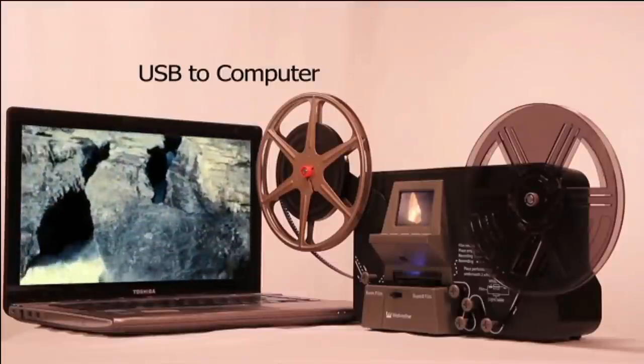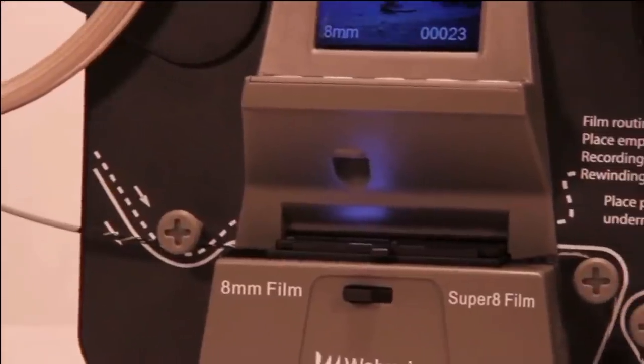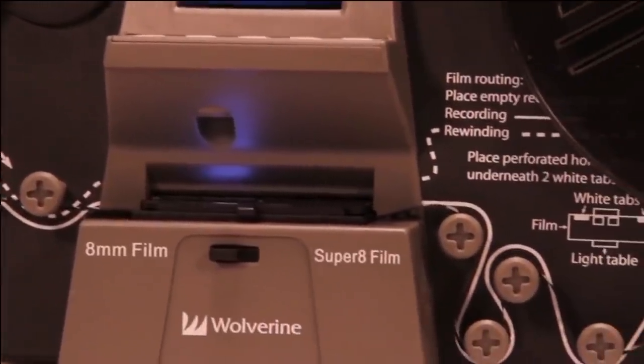This digital maker has easy-to-navigate menus, so whether you adjust the sharpness or change the frame's position, you can do it easily without any hassle.